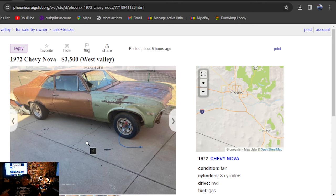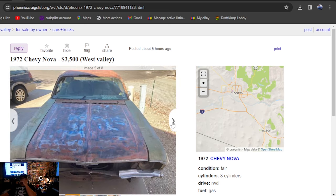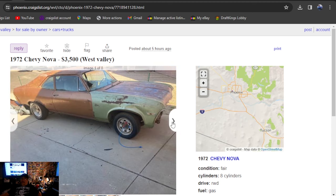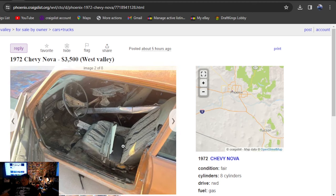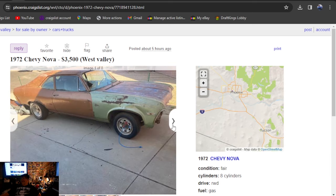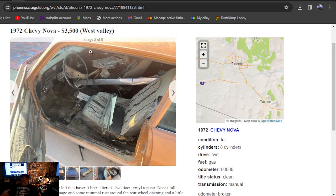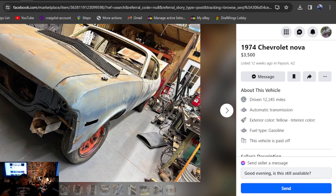I'd rather have it look like this than rattle-canned all one color — that's just me. 1972 Chevy Nova, $3,500, five hours ago, also in Arizona. Got a V8 in it, no back bumper, no grill, instruments torn out. The 68's are the only year with the key in the dash. I'm not even sure if we found any 68's on this search. It does say manual transmission, clean title — so it was a three-speed manual. Cool car at $3,500.